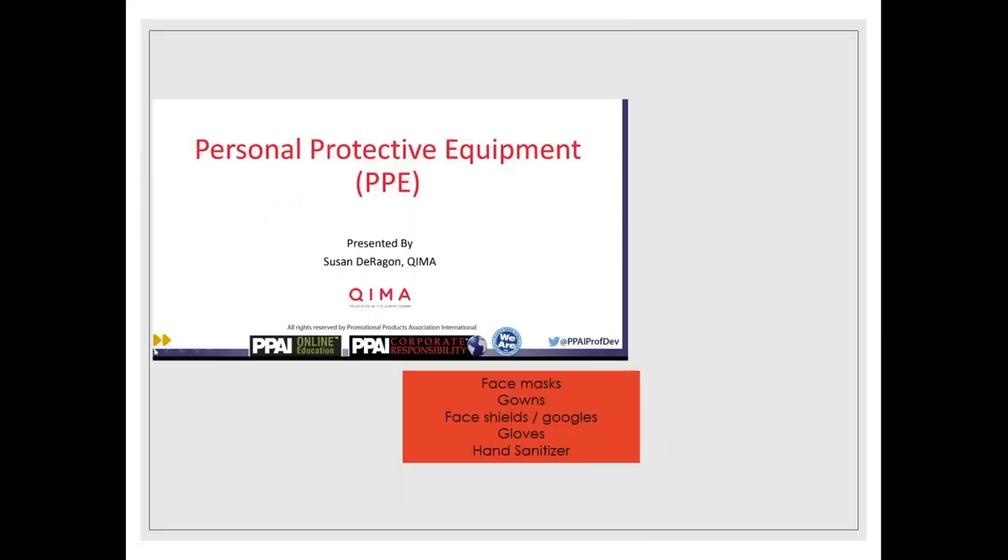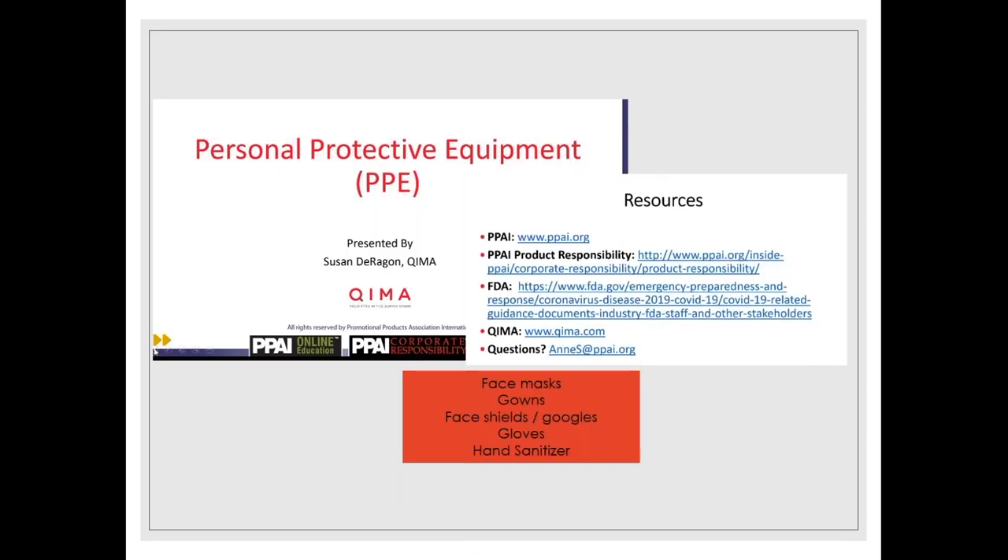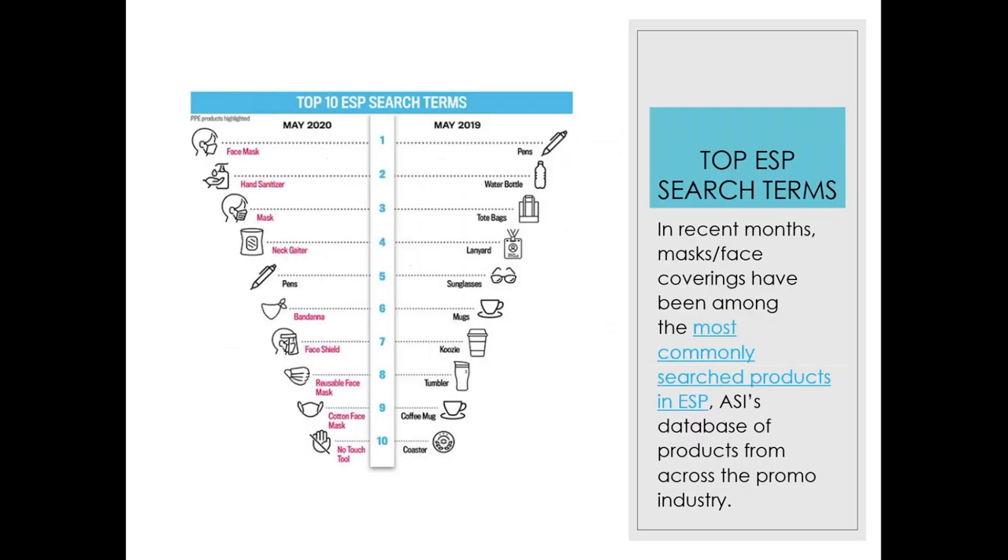PPAI sponsored a webinar you can view online that covers masks and other PPE — it contains a lot of technical and in-depth information if that's what you're seeking. A recent article from ASI included a graphic showing how much masks and PPE have influenced product searches on ESP. Pins remain the only item still in the top ten.